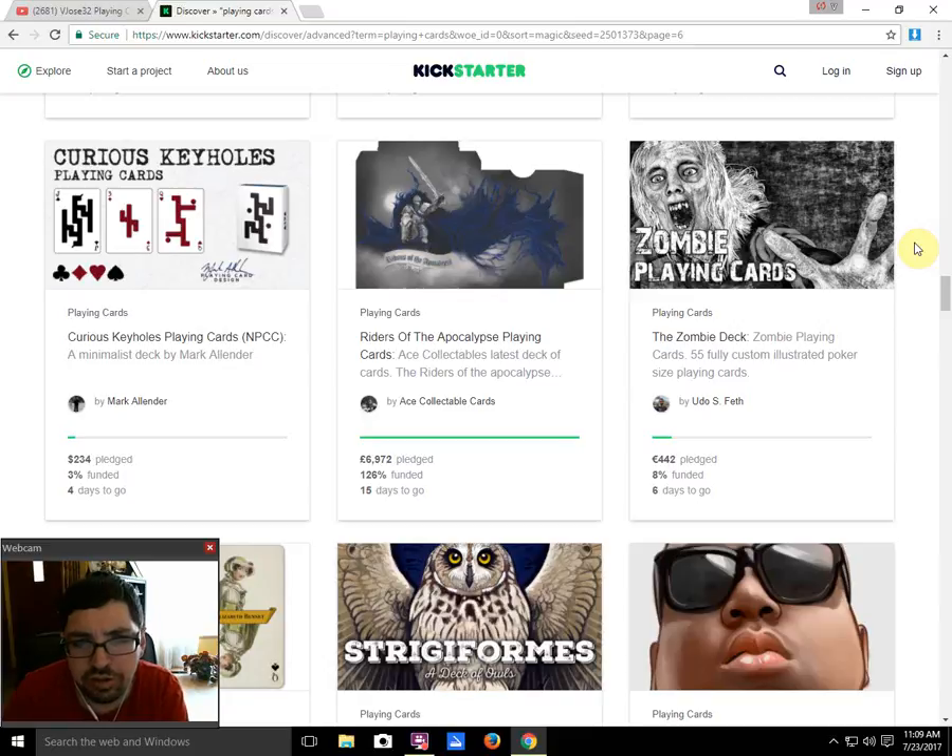Riders of the Apocalypse Playing Cards by Ace Collectible Cards is funded with 15 days to go — I recommend checking it out. His artwork is always pretty cool.